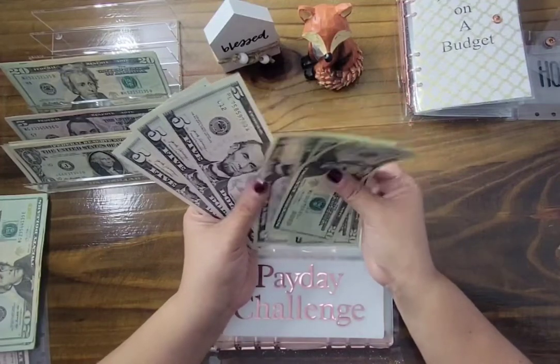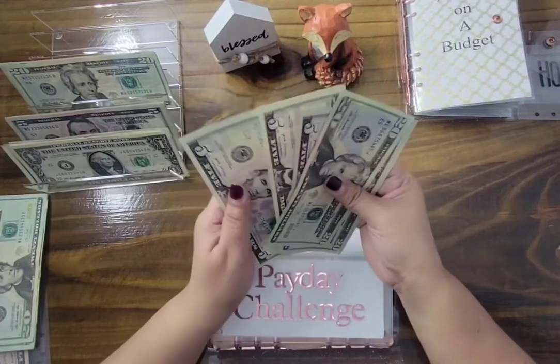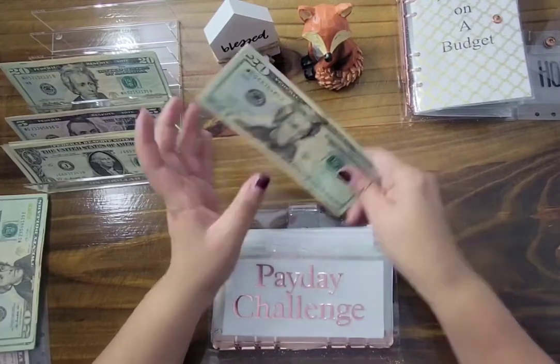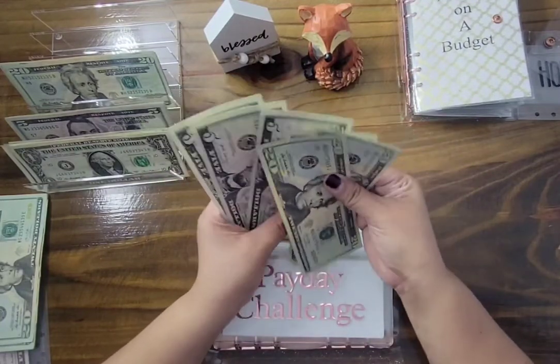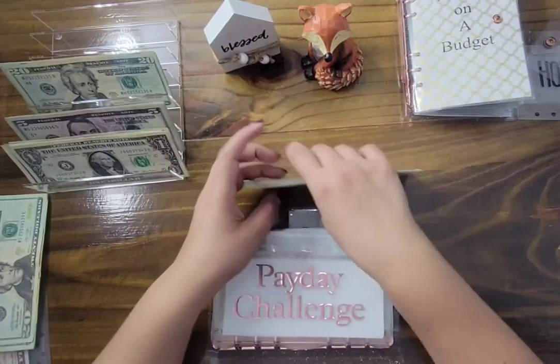Let me recount — $20, $40, $60, $65, $70, $75, $80. It looks like we have $80 in the Payday Challenge. Let's go with that.